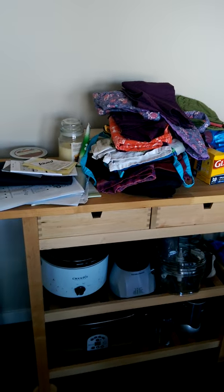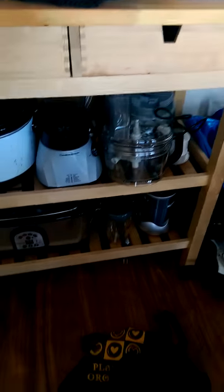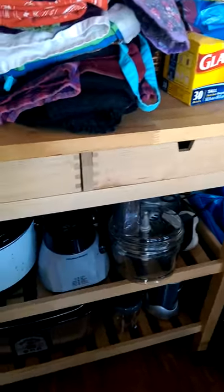This is not quite organized at the top yet — I have to fiddle with that — but I've got all my bigger appliances down here: here's a couple of crockpots, a food processor, a blender, a Nutribullet, etc. That's just bags.